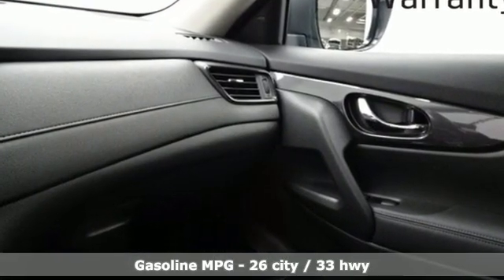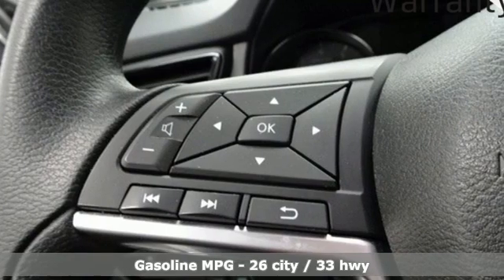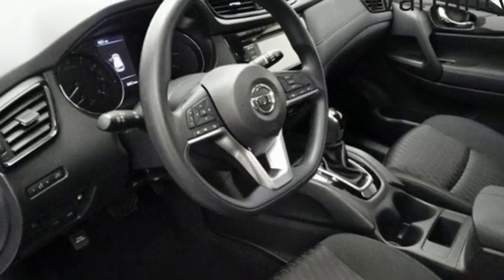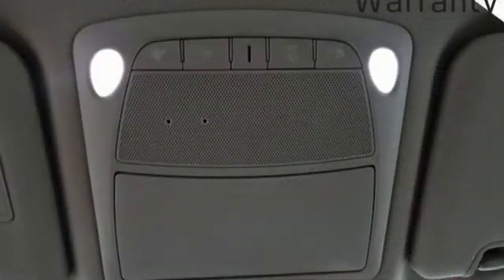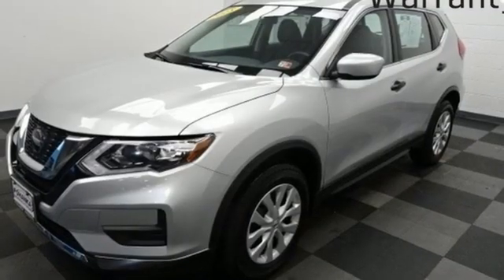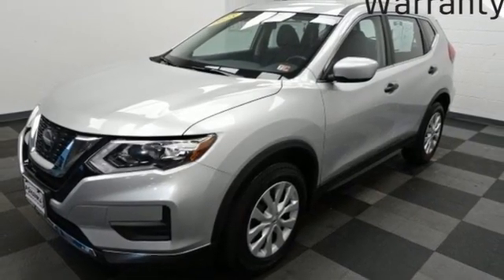Continuously variable automatic transmission, manual tilting steering column, streaming audio, manual telescoping steering column, wireless phone connectivity, AM-FM satellite radio, rear lip spoiler, selective service internet access, and i4 engine.